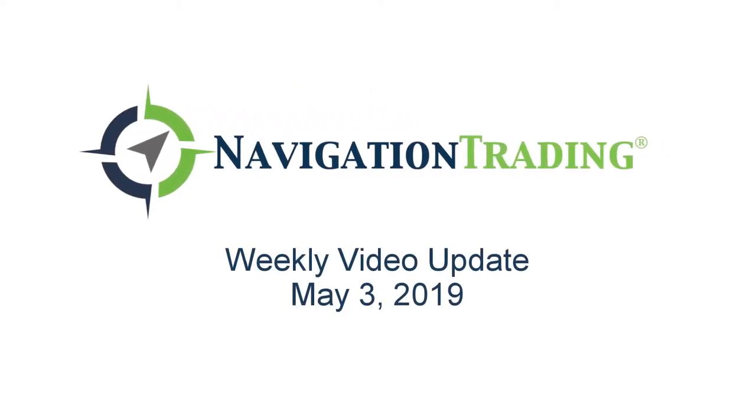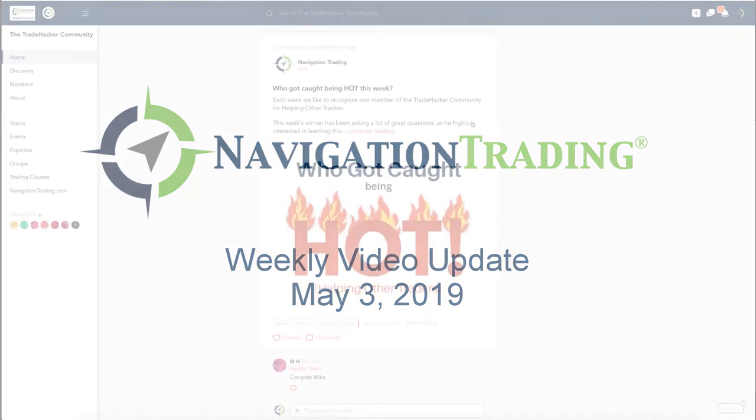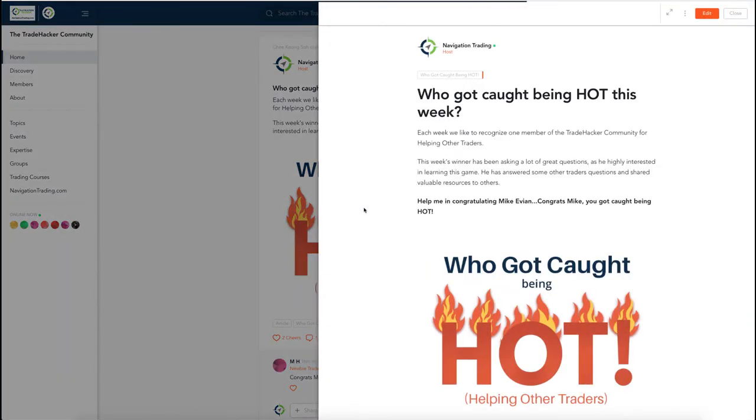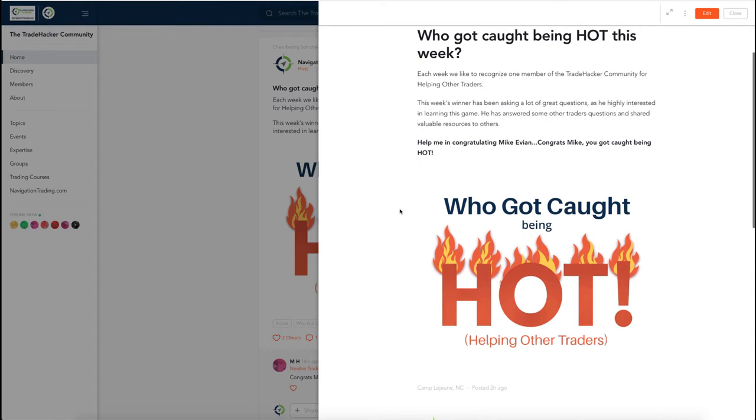What's up Navigation Traders, welcome to this week's video update where we review all the trades from the week exclusively for our pro members. Before we jump into the alerts, let's take a look in the community at who got caught being hot this week. It goes to a newer member who has been really active, not only asking a lot of questions but also sharing answers and resources. Congrats Mike Evion - hope I'm pronouncing that last name correctly.